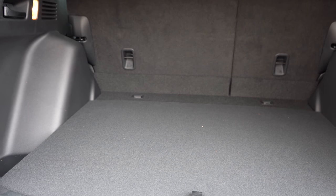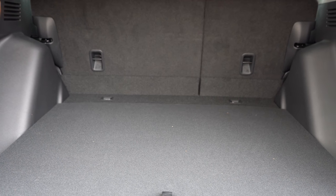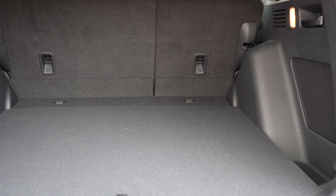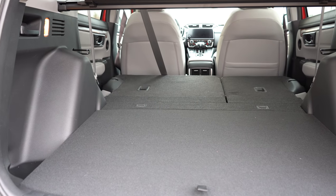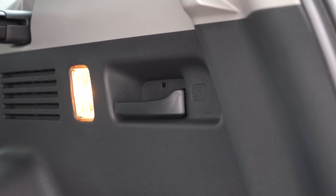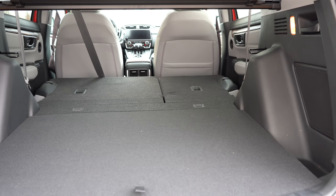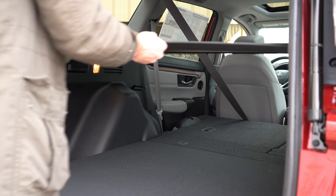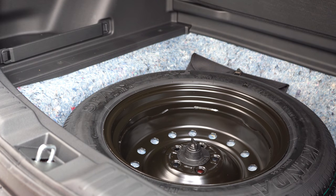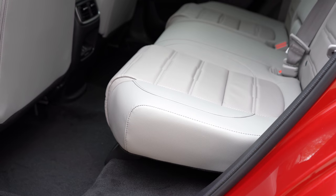Cargo capacity is 39.2 cubic feet behind the second row. For comparison, the Toyota RAV4 comes in at 37.6 cubic feet and the Mazda CX-5 at 30.9 cubic feet, so the CRV leads the segment. Fold the rear seats with the 60/40 split and it bumps up to 75.8 cubic feet. Cargo area lights, tie-down anchors, and a retractable cargo cover (EX and up) are included. Under the cargo floor there's a spare tire plus extra space — practically in-floor storage.